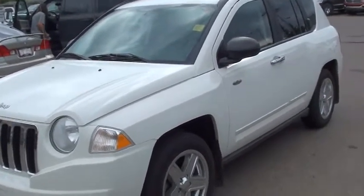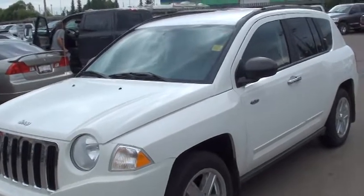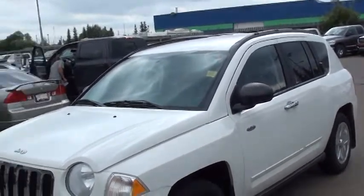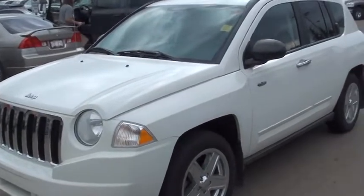Hey Bob! This is Maple from Londonderry Dodge, and here is your 2009 Jeep Compass North. I'm just going to quickly walk around and show you the vehicle.